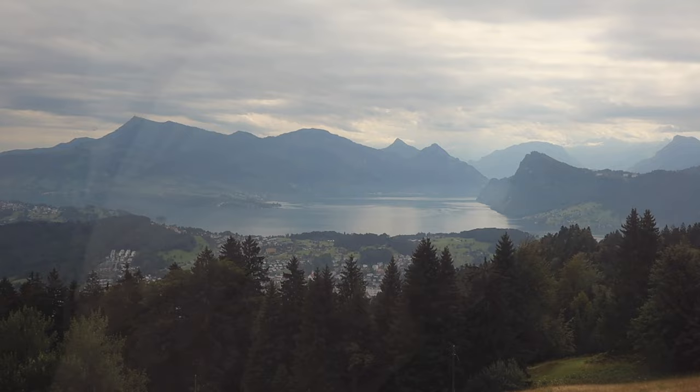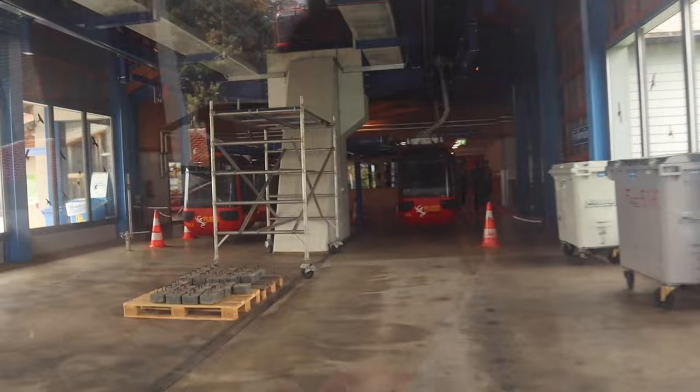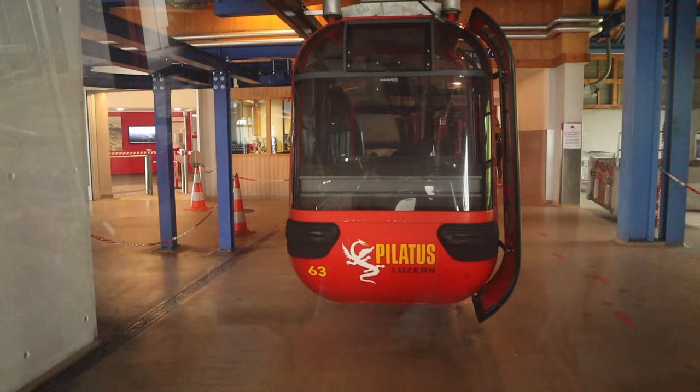We are arriving at Freckmuntag. We are going to do the luge and have fun there — see you then!